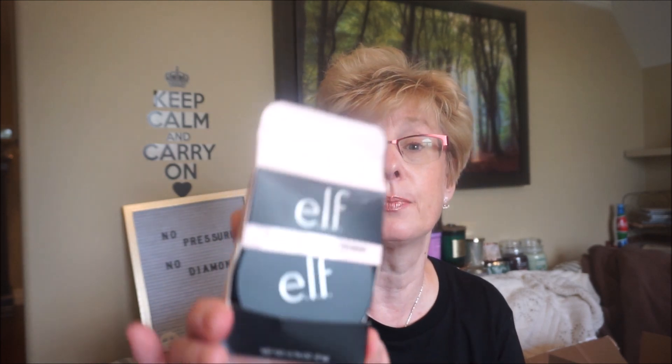This is the Elf Poreless Putty Primer. Everyone's been comparing this to the Tatcha Poreless Primer. I do have the Catrice one which I really like — you can order that off Shoppers or Walmart. It just kind of blurs the pores and smooths things out for an airbrush look. But everyone's been raving about the Elf one, so I thought, what the heck, let's try it. It certainly is smooth and feels kind of moisturizing. I know L'Oreal has something similar but it's much more mousse-y and more expensive.